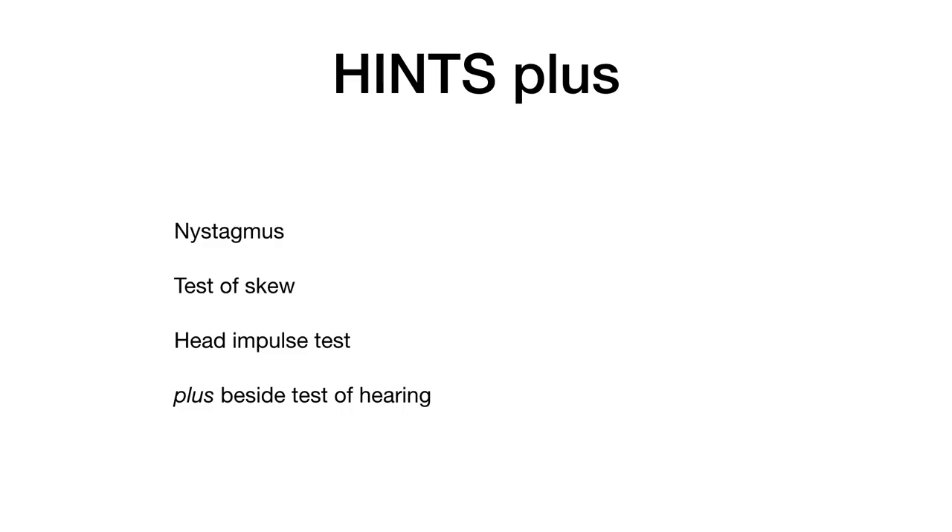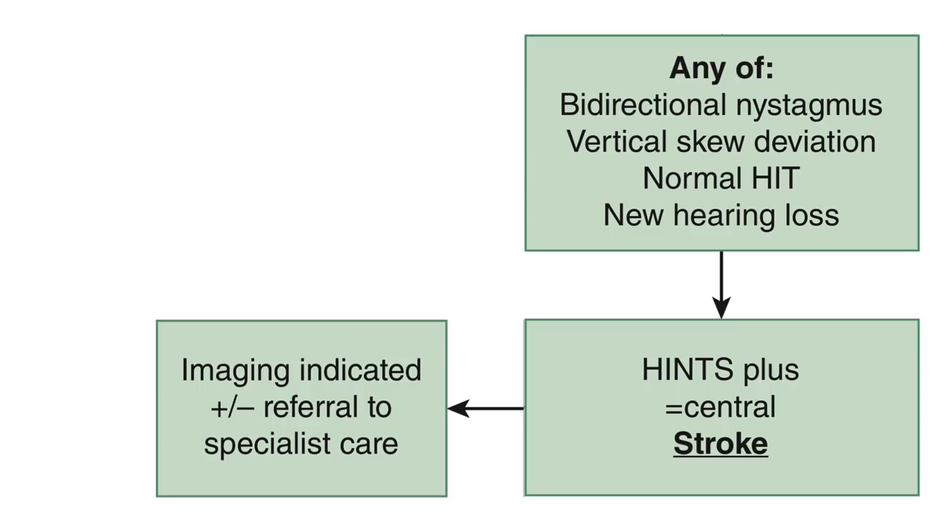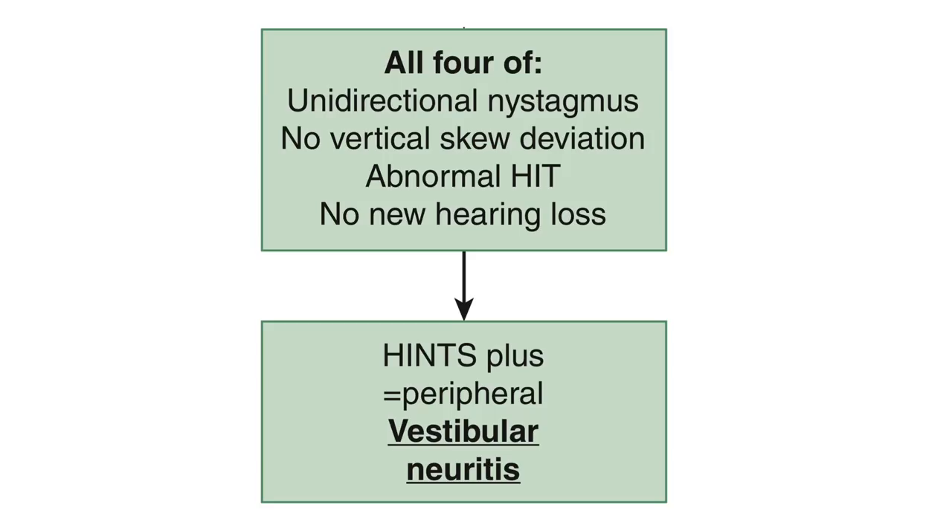There are four components to the HINTS Plus exam: nystagmus, test of skew, the head impulse test, and the plus part — a bedside test of hearing. Each component yields either a central or peripheral result. If any of the four components has a central result, the overall HINTS Plus exam is central, indicating stroke or less commonly other central pathology. To reach an overall HINTS Plus peripheral result, all four components must show a peripheral result, allowing you to safely discharge the patient with a diagnosis of vestibular neuritis.